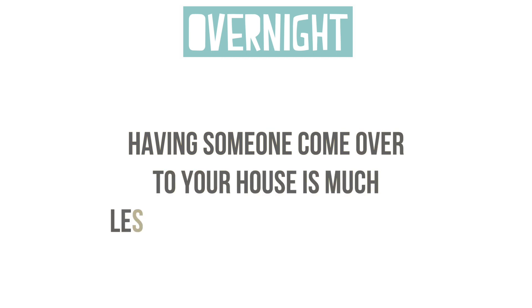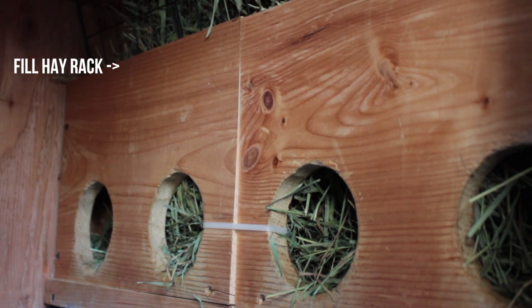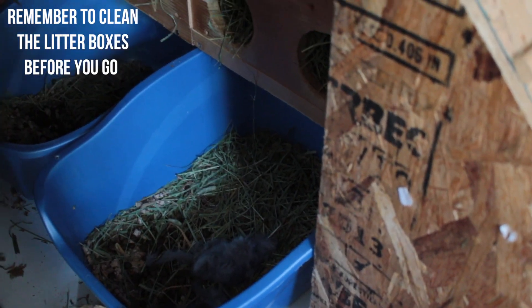As for weekend trips, if you're only going to be gone for a night or two, it might be better to have someone come over to your house to take care of the pet if you can — it's much less stressful on your pet that way. Weekend trips are pretty simple to get ready for. Depending on the size of your hay rack you can just fill it up, and hopefully the cage wouldn't get too messy within one or two nights.